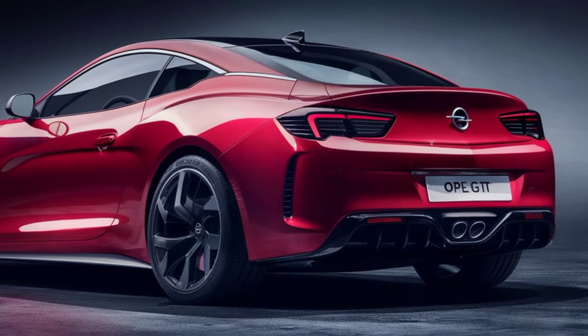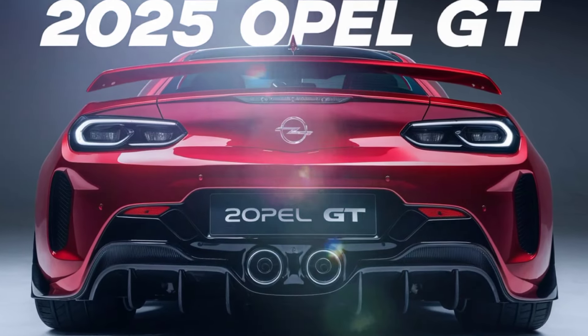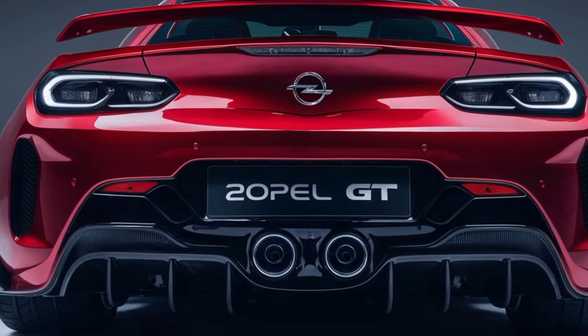Safety is paramount. The GT is packed with advanced driver assistance systems to keep you and your passengers protected — from adaptive cruise control to automatic emergency braking, this car has your back.